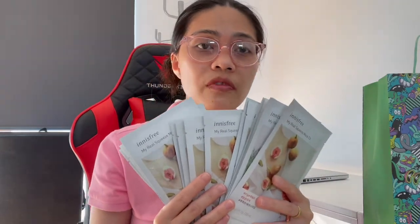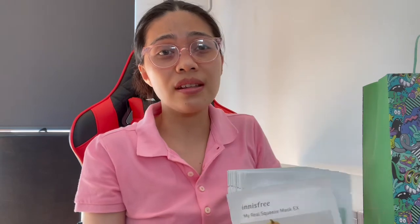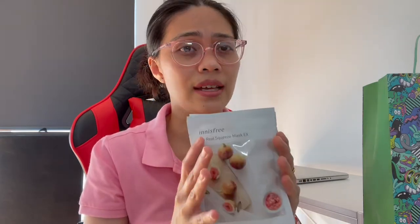This is very relaxing when you put it on your face. I usually keep this in the fridge and put it on the face after — oh, it's very relaxing. You should try this one and it's very affordable too, it's only $2. So you won't get ripped off or anything like that. This is really nice — hindi siya harsh sa ating face.